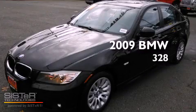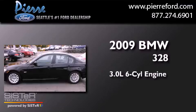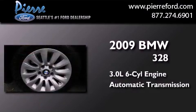This is a 2009 BMW 328. It features a 3.0 liter six-cylinder engine and an automatic transmission.